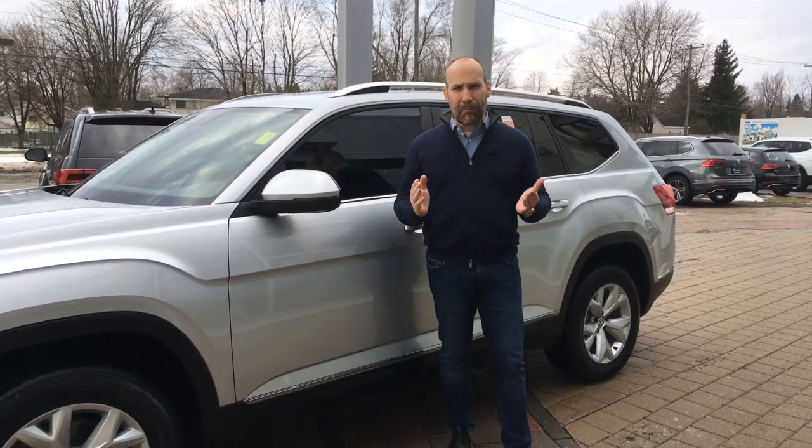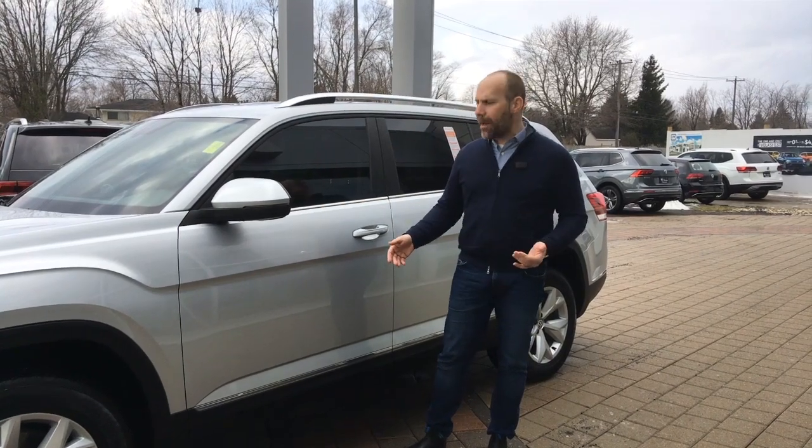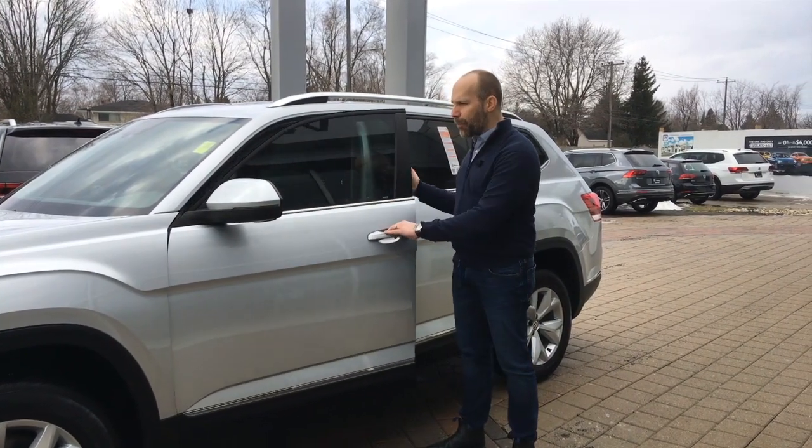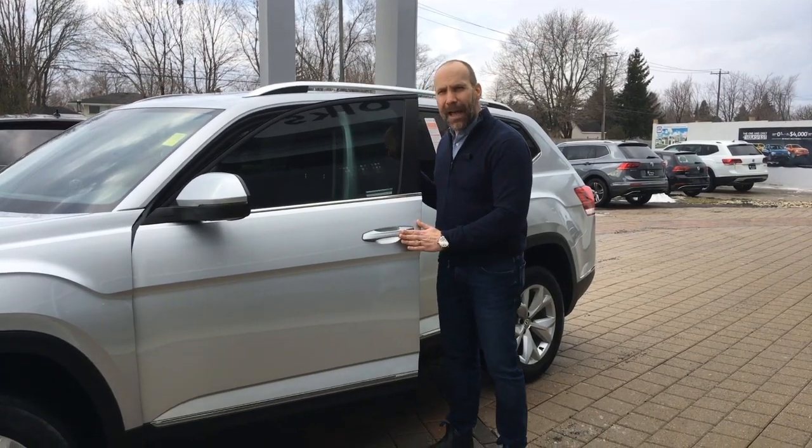The Atlas is truly one of our most popular vehicles — it's become so popular and it's got a great future ahead of it. We're delighted to have this pre-owned model here. This Highline happens to have keyless entry as well as keyless push start.